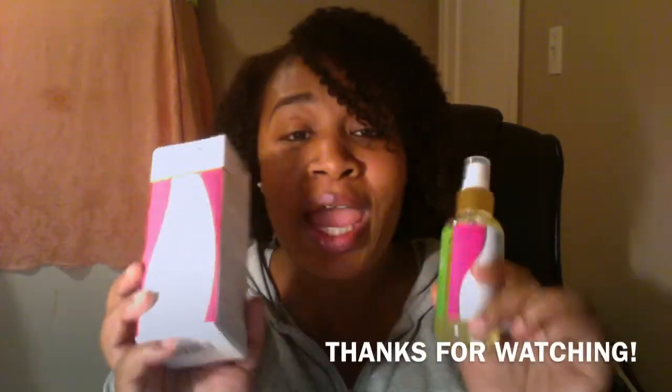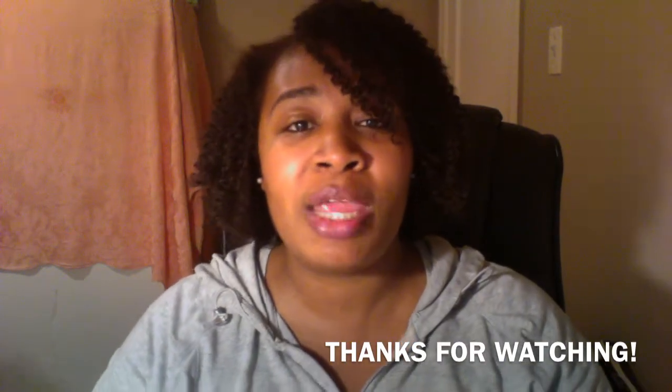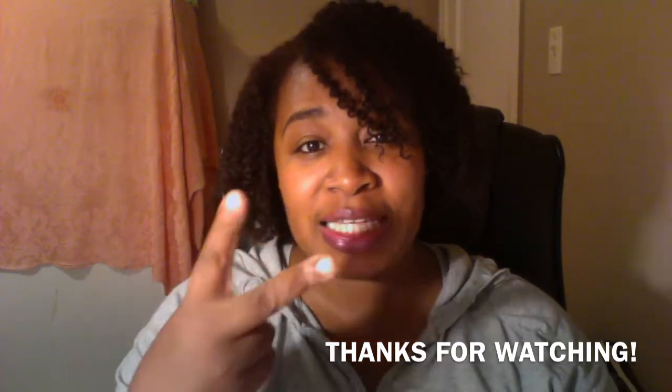Thanks for watching this video. Verdana, thank you for sending me these to review and give away. I will see you guys in the next video. Love you guys, God bless. Remember to keep God first and everything else second. Bye.